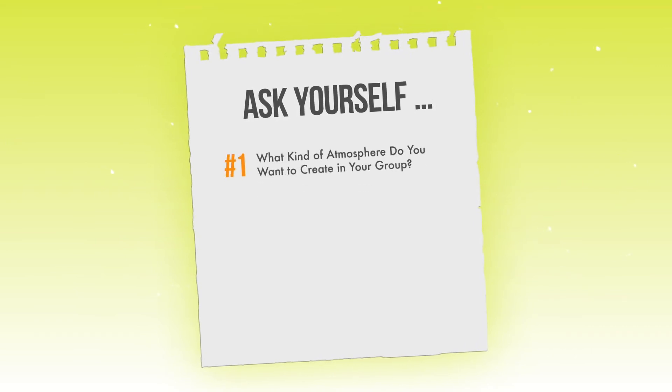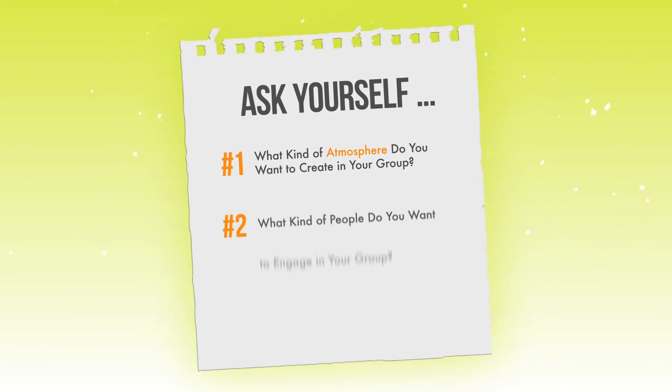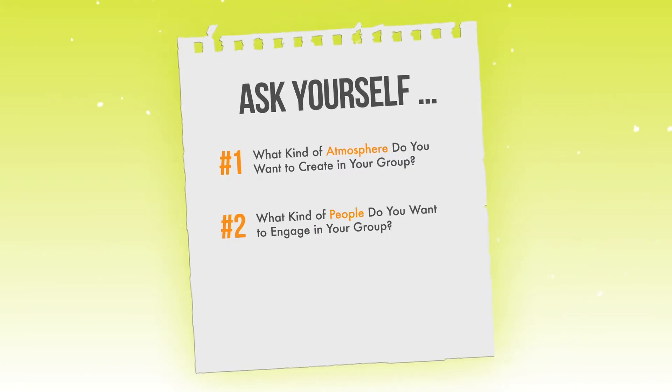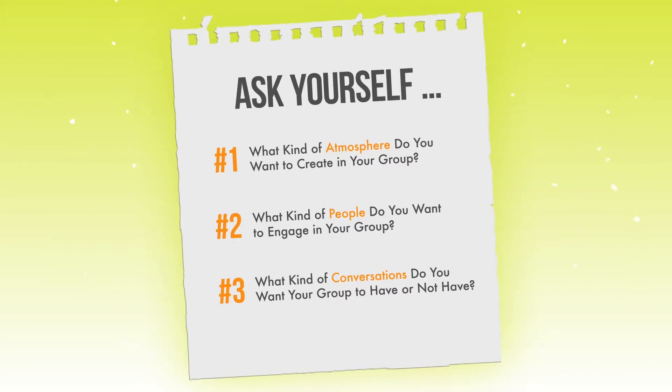If you want to build a space where people keep coming back day after day, ask yourself a few simple questions: What kind of atmosphere do I want to create in my group? What are the kinds of people that I want to engage in the group once they're there? What kind of conversations do I want us to have — or not have? This setup is going to help you as we move into step number two.